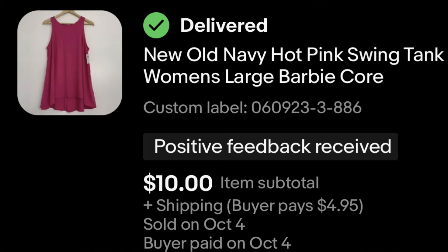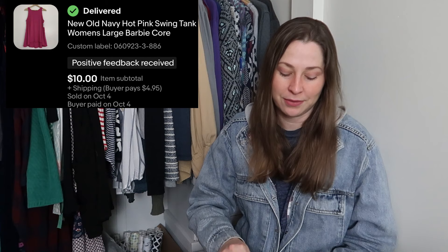This is another recent pickup — a new with tags Old Navy piece. Like the yellow top I just showed you, both came from my collab with Victoria and Melissa, and both of those items sold very quickly after I posted that what sold video. This sold for $10 and I paid $3 and some change for it at that thrift store.